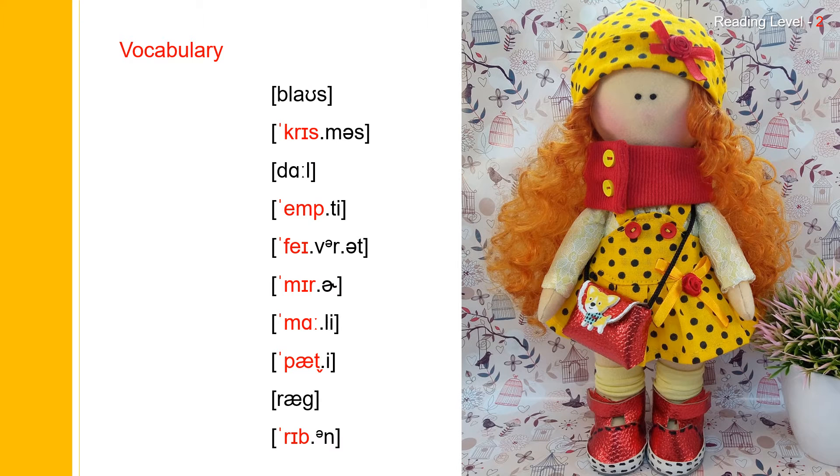Now let us practice vocabulary. The first one: blouse. Blouse. Blouse spells B-L-O-U-S-E. Blouse.